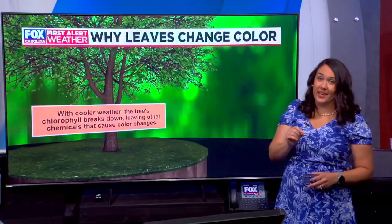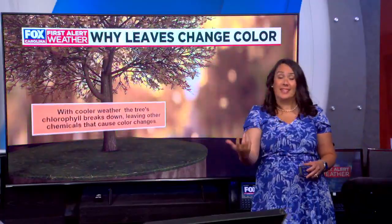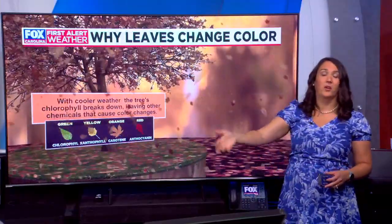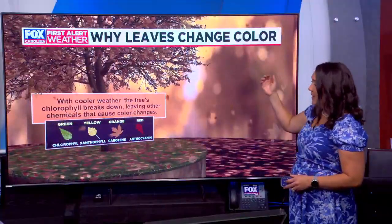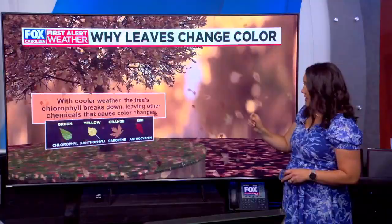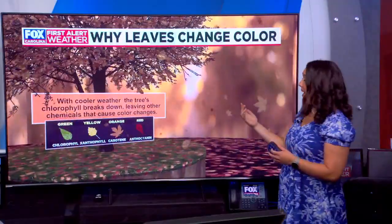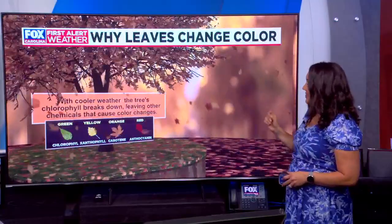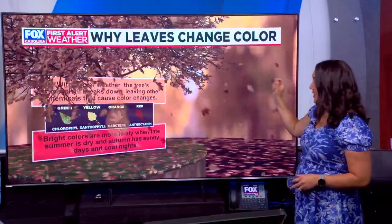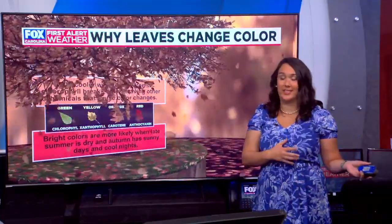In terms of the colors we see when leaves change, it's the chemicals that dictate what kind of colors we end up getting. Green is produced by chlorophyll. Once that chlorophyll breaks down, other chemicals start to come out more. Xanthophyll is what creates a yellow color in the leaves. Carotene — the same thing found in carrots — creates the orange color. And anthocyanin is what creates that red color. Bright colors are more likely when late summer is dry and autumn has sunny, cooler nights — that's what we're looking for this fall to get some of those brilliant colors.